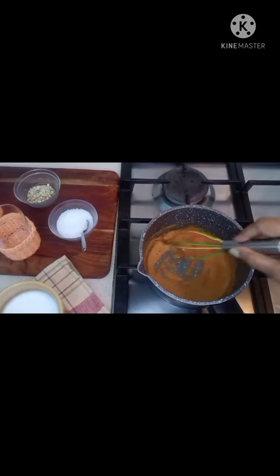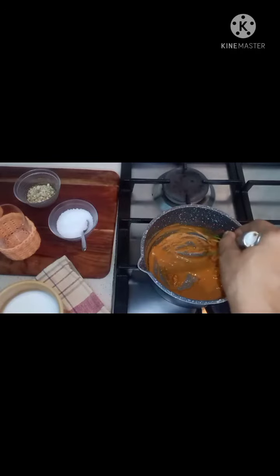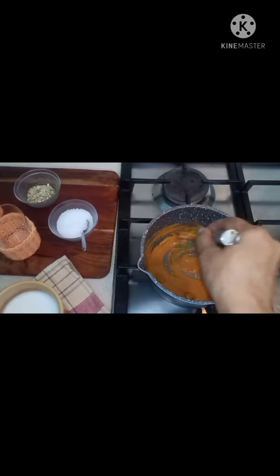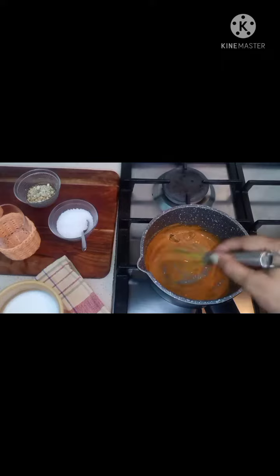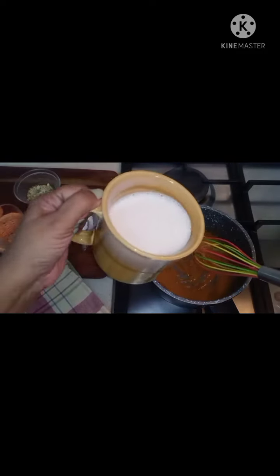Check it out — it has changed color, beautiful! To that I'm adding a little bit of turmeric, this is optional. Turmeric has its own benefits, we are all aware of it. And now I'm going to add milk — two cups of milk.